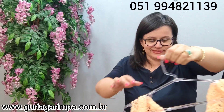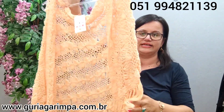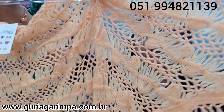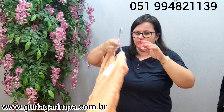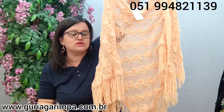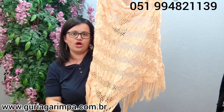Agora, temos um lindo chale, meninas. Olha que amor essa peça, olha o ponto deste lindo. Ele é um salmão, é em lã — um chale de lã. Tá por apenas 25 reais e é código 9.